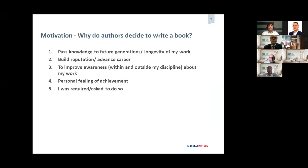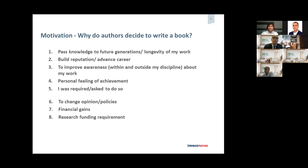So what is the motivation — why do we write books? Obviously, the first reason is to pass knowledge to future generations, especially if you are a renowned scientist who has written many articles and wants to compile everything into one book. Of course, it is also to build reputation, career advancement, and to raise awareness of your expertise in the field — as well as personal achievement. It may also be a departmental requirement, a desire to change opinions, financial gains, or a research funding requirement where you must produce a book at the end of a project.